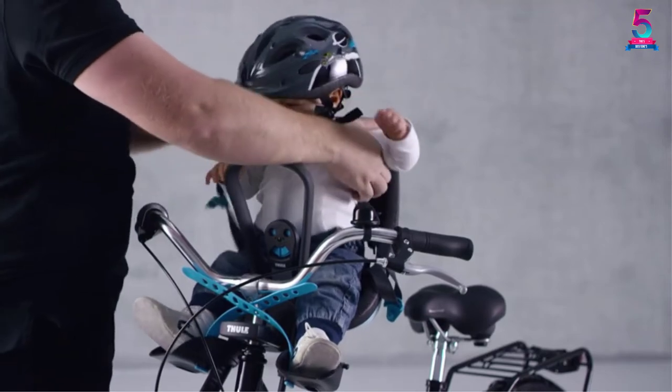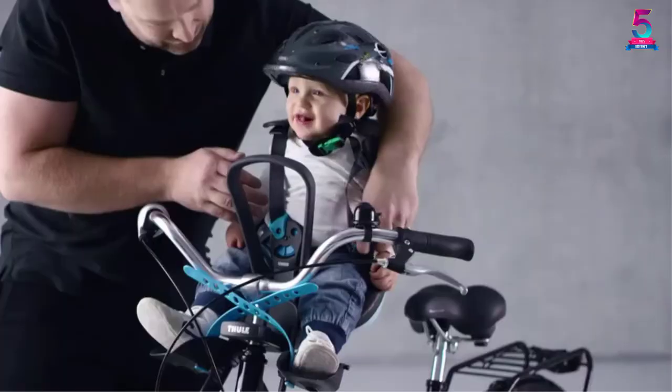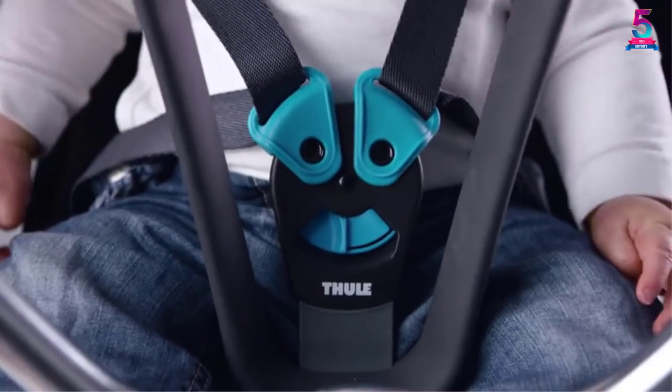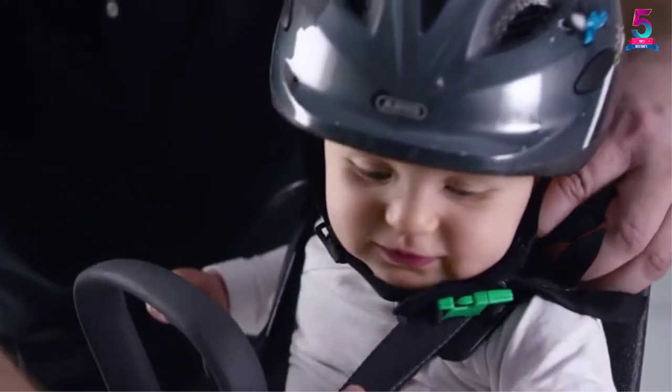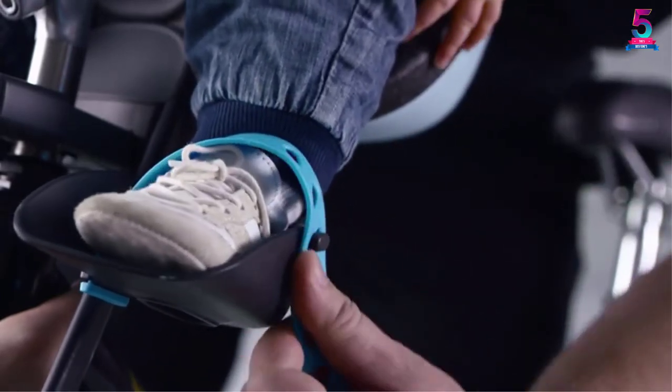Another great advantage of this design is that your kid gets a great view. Besides these conveniences, the seat is comfortable and safe. With a 5-point harness and a well-padded seat, it allows for a smooth, enjoyable ride. Equally important, the seat comes with a quick-release attachment, which facilitates easy mounting.